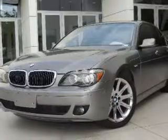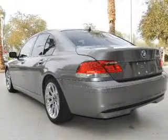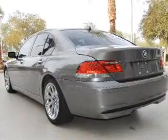Presenting the 2006 BMW 7 Series. If you're looking for an automobile with great attributes, look no further. With a powerful eight-cylinder engine, the powertrain includes rear-wheel drive connected to a smooth-shifting six-speed automatic transmission.